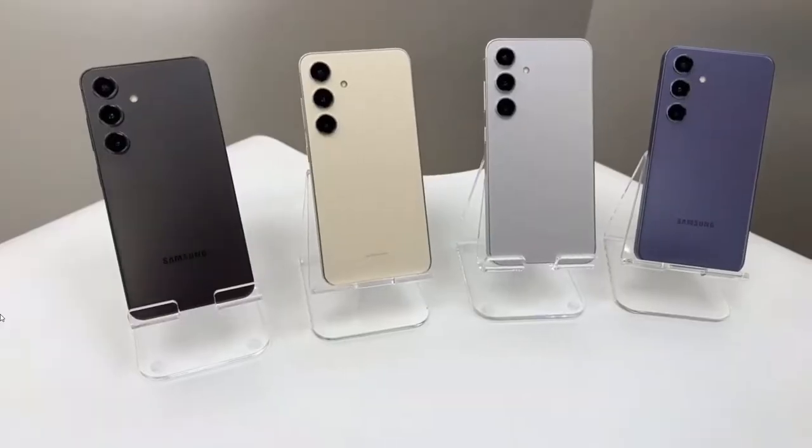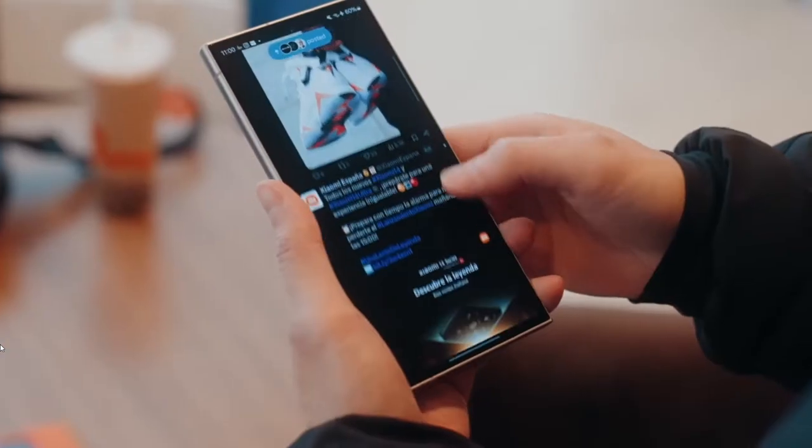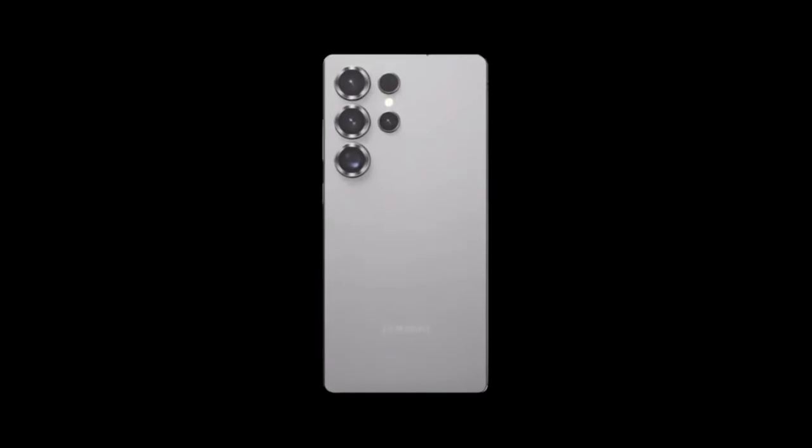Let me know in the comments and don't forget to hit that like button if you're as hyped as I am about the Galaxy S25.